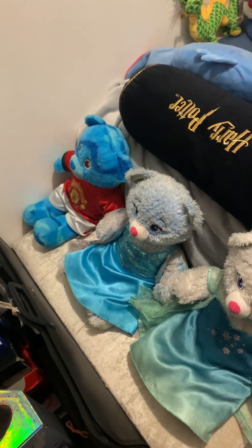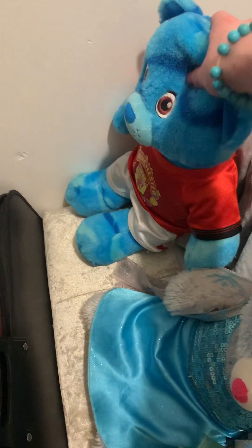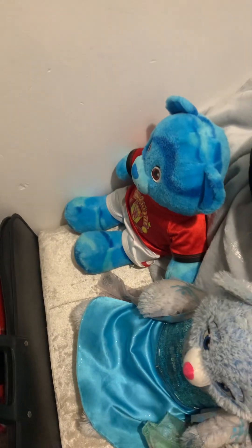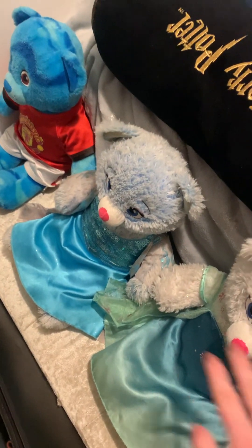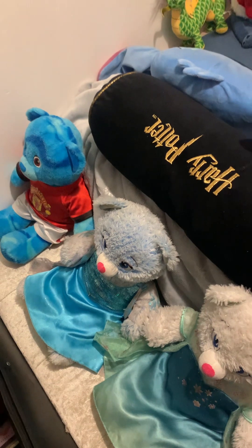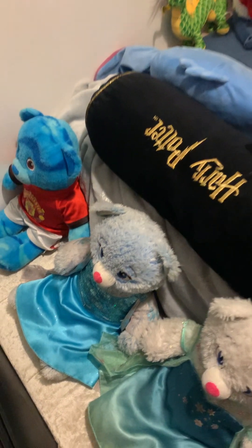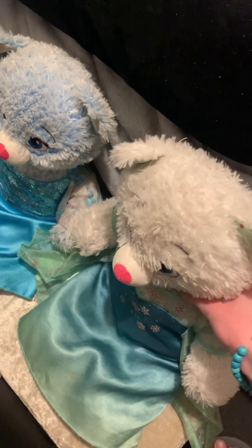Starting off on my ottoman, we have my three Build-A-Bears. This one is of Dory from when Finding Dory first came out, which was lord knows how long ago. Then we have these two, which are of Elsa. Frozen is one of my absolute favourite Disney films ever — I loved it ever since I was a kid. This one is of Elsa from Frozen Fever.